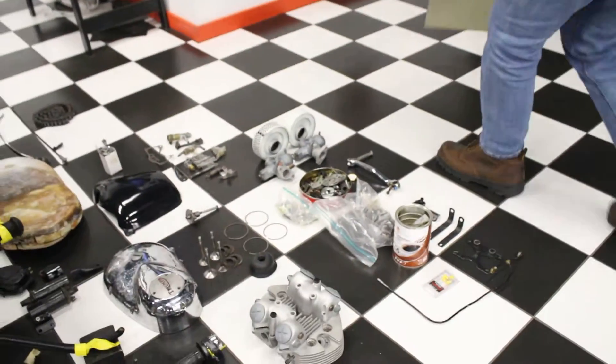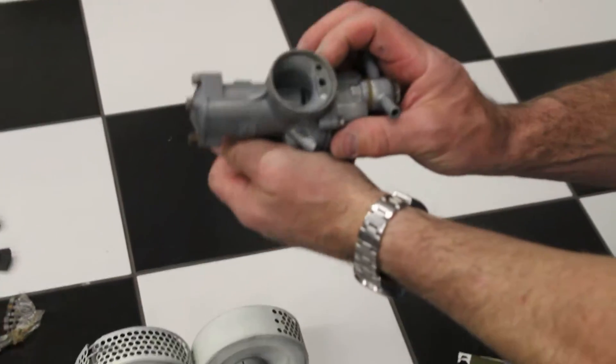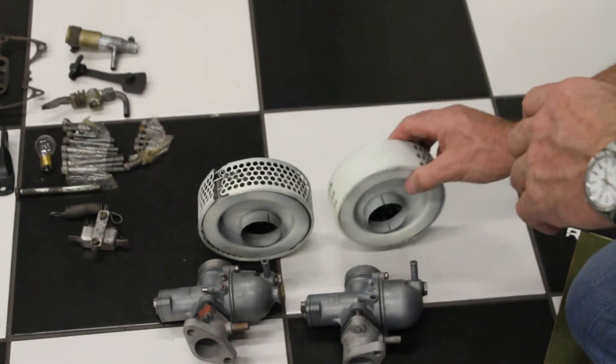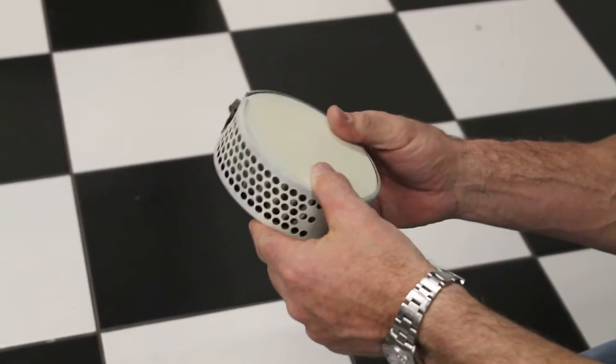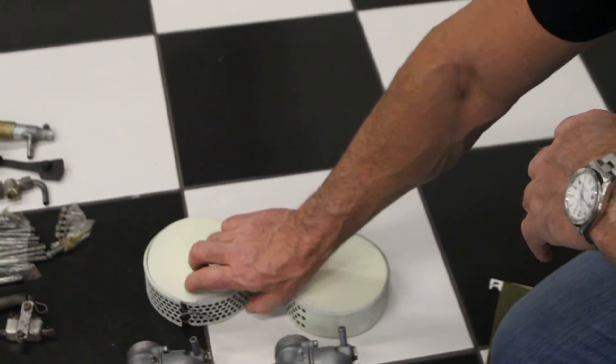The carburetors were rebuilt. You can see they were cleaned in a hydrosonic tank — they're in absolutely gorgeous condition. The air filters were sandblasted and reassembled with new filters. They were going to be painted to match the bike, but that hasn't been done yet. So you've got the twin Amal carbs.